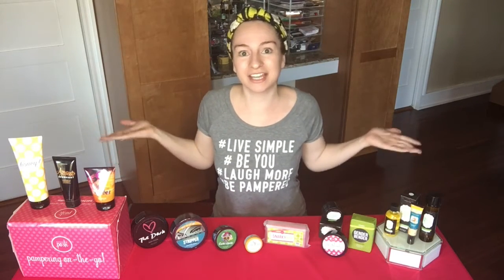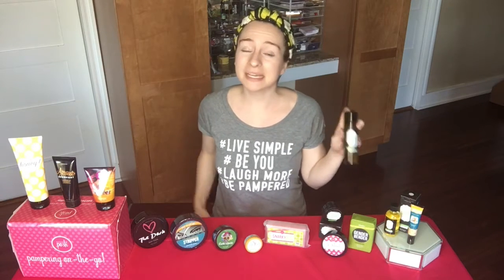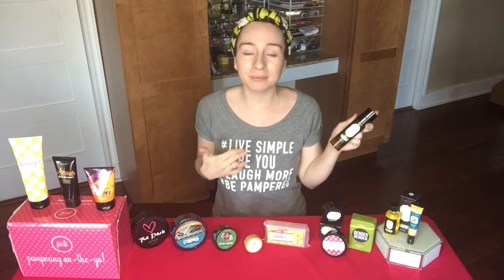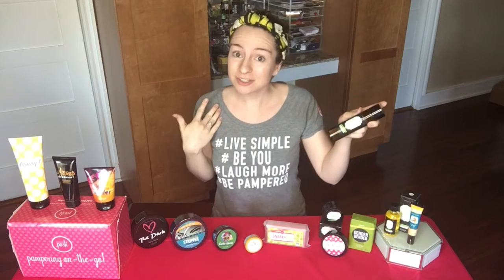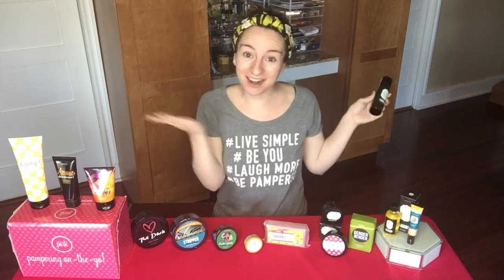Let's get into everything that's in your kit this month. The first thing I want to talk about is our All of My Love cleanser. I love that this is in both of the kit options this month because this might be my favorite Posh product. I love this oil cleanser because it just melts my makeup right off — my mascara, my lipstick. This is great for when I'm feeling lazy at night and all I want to do is one quick step of removing my makeup.